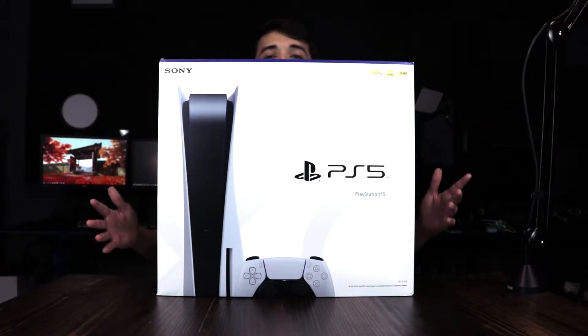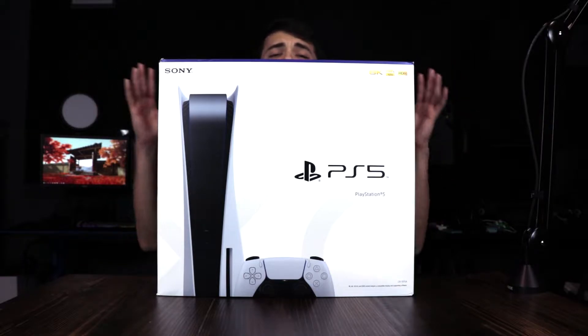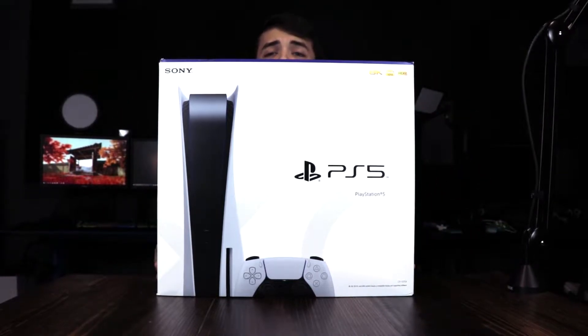Hey guys, what's up? I'm TheOriginalGamer and today I am here with the unboxing of the long-awaited PlayStation 5 console.